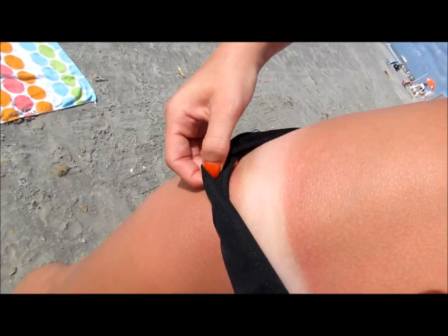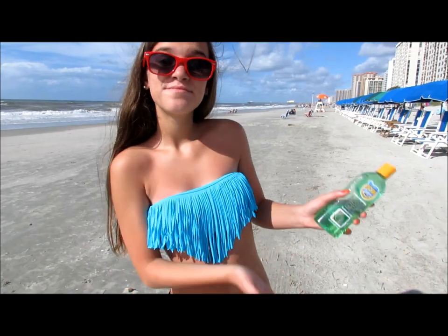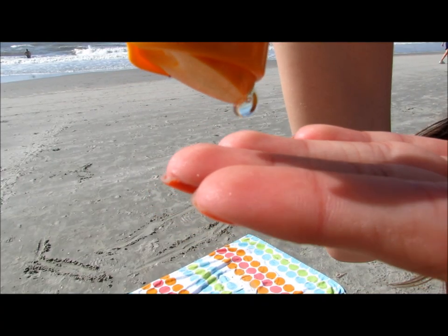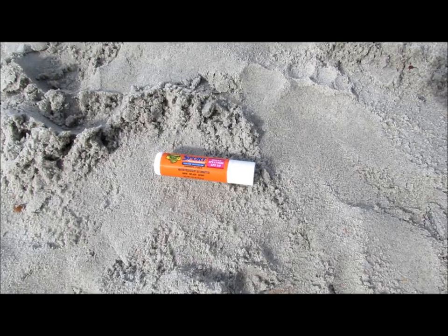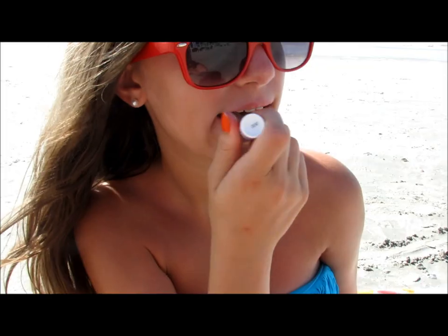As you can see, I did get pretty burnt, so I like to bring this aloe gel with me — it just soothes your burns and it actually helps make your tan last longer, so that's pretty cool. I also like to bring this little lip balm because it has SPF 50, so that's perfect for protecting your lips from the sun.